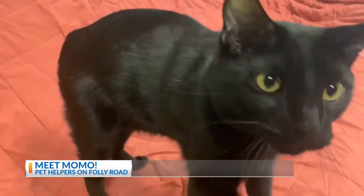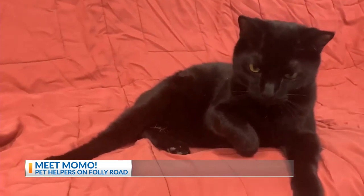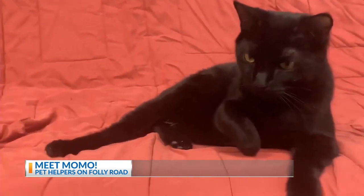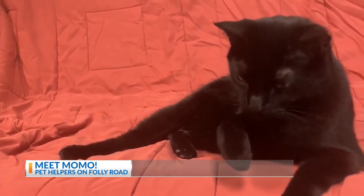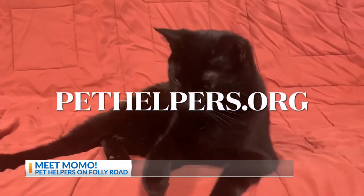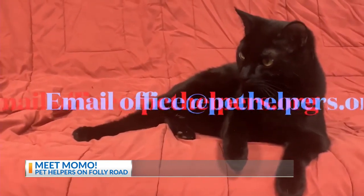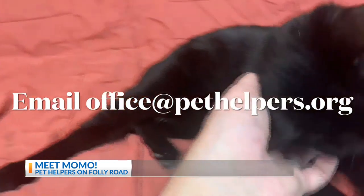Now, to be a Manx, that actually means that he has a bobtail, or at least in Momo's case, a missing tail. So Momo kind of looks like a little bit of a bear from behind, but he's a really, really sweet cat. He's always filled with the best purrs. He loves to follow people around, meow, and rub up on you. He's one of the best cats that we have right now.